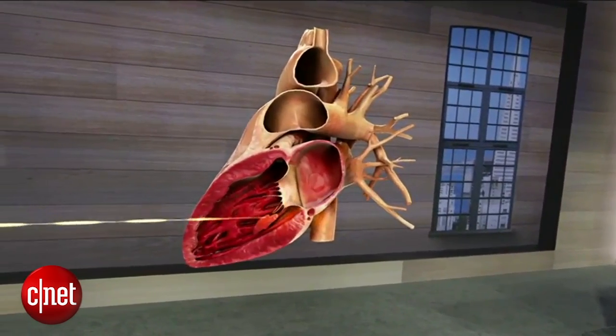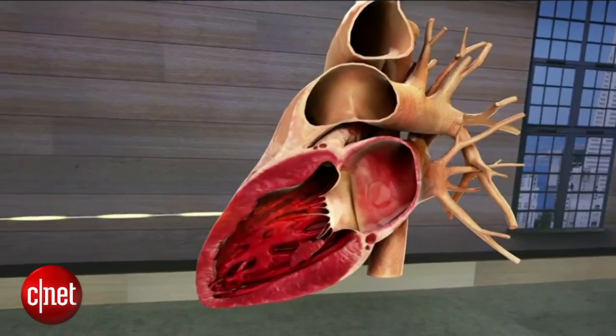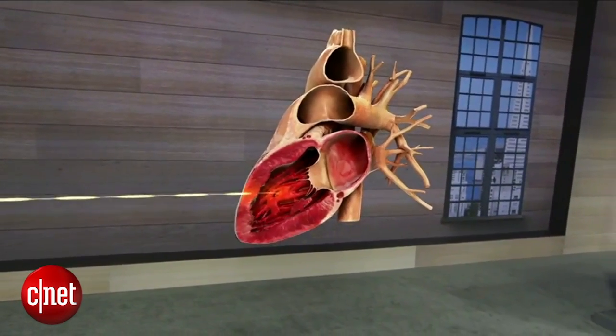We can even see inside the heart to see the valves in action. This is a new way of seeing things and it has the potential to help students understand the structure and physiology of the body in a way that's just not possible today.